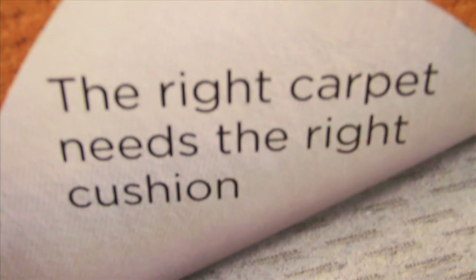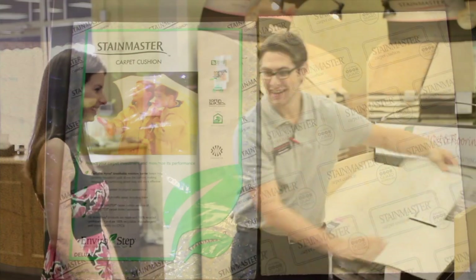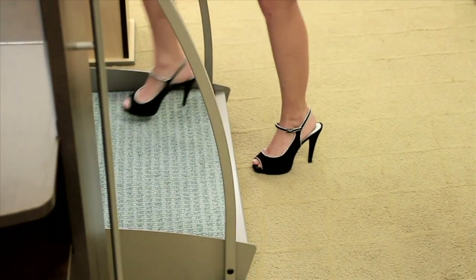The final phase of the carpet selection process, and one that deserves special consideration, is selecting a quality carpet cushion. All our customers need to do to perform our cushion test is place the carpet they are considering over each of our cushions and walk to test the softness or firmness that is to their liking.